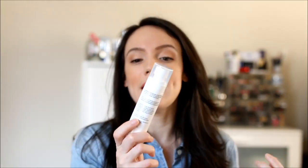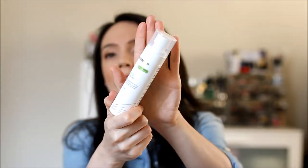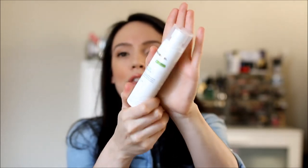The first one is the Goldfaden MD Sun Visor SPF. It's an SPF 30. What's kind of unique about this is it is a mist. It's oil free and SPF 30. It is fragrance free as well. I enjoy it because I can just kind of spray it onto my face.